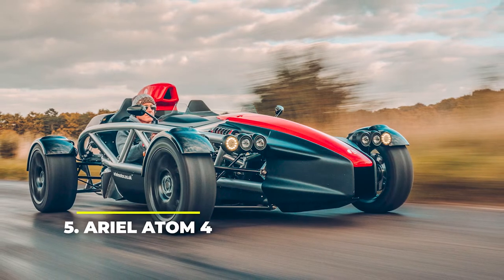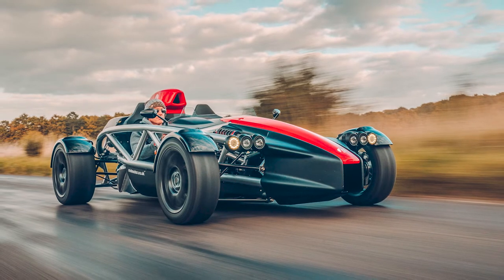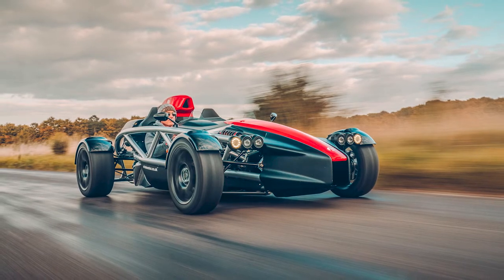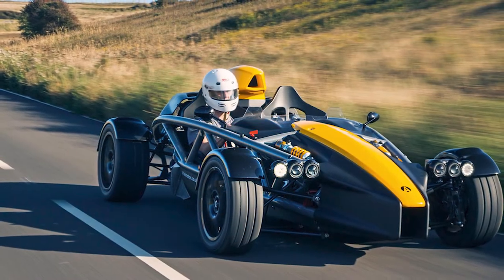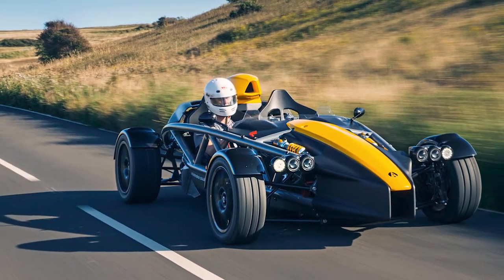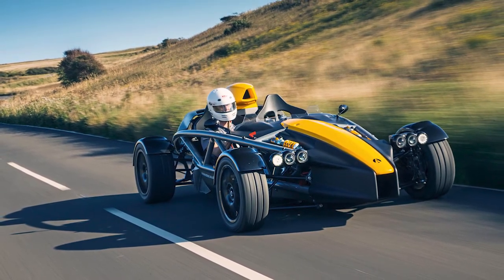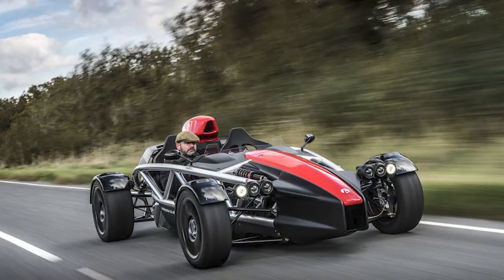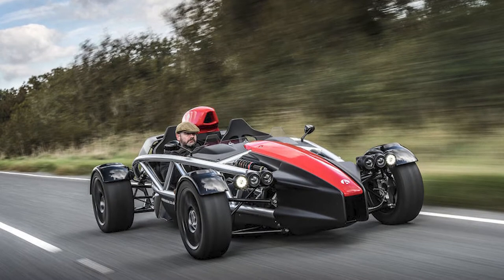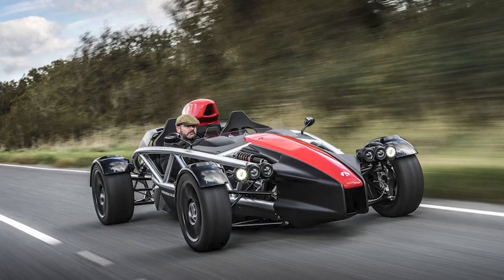Number 5: Ariel Atom 4. The Ariel Atom 4 is the more affordable brother of the Atom 3 RS, costing half the price but without lacking in the fun department. It's the same no-nonsense stripped-down vehicle, without body panels, roof, or the many creature comforts you might be used to, keeping only the bare essentials in its cockpit — practically a superbike with two extra wheels. Power comes from a Honda Civic Type R 2.0-liter engine capable of 320 horsepower and 310 ft-lbs of torque, a 2.8 seconds 0-60 mph run and top speed of 162 mph.